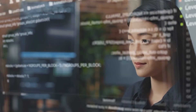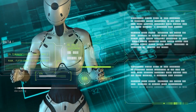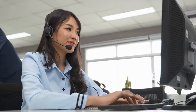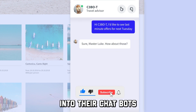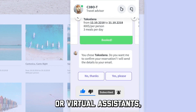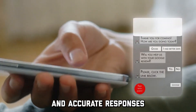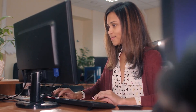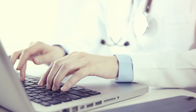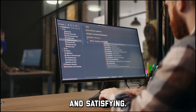The enhanced contextual understanding of PaLM 2 opens up a myriad of possibilities in various fields. In the realm of customer service, for instance, businesses can integrate this AI into their chatbots or virtual assistants, enabling them to provide more personalized and accurate responses to customer queries. With PaLM 2's deep comprehension of language context, the user experience is vastly improved, making interactions more efficient and satisfying.